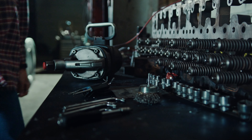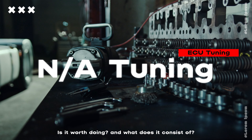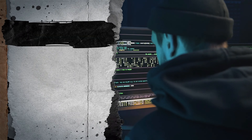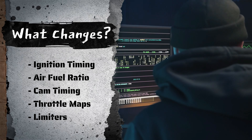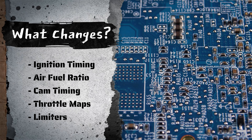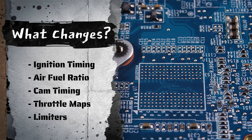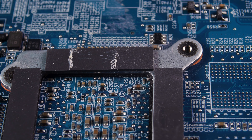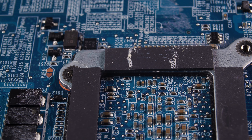Today's video is going to focus on NA engine tuning and see if it's worth doing. The first thing to go over is what changes when an ECU is tuned: 1. Ignition timing. 2. Air-fuel ratio. 3. Cam phasers / cam timing. 4. Throttle maps. And 5. Limiters, such as rev limiter, shift points, and sometimes even speed governors. There are definitely more specific maps like torque limiters, but those are the basics that get changed with most tunes out there.